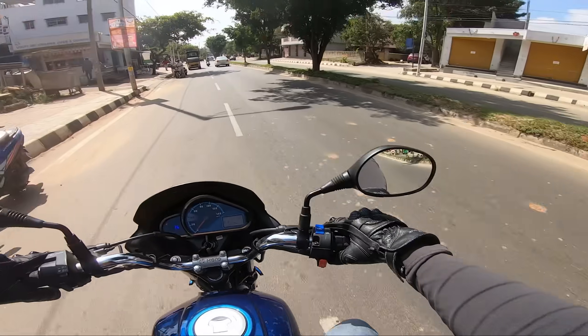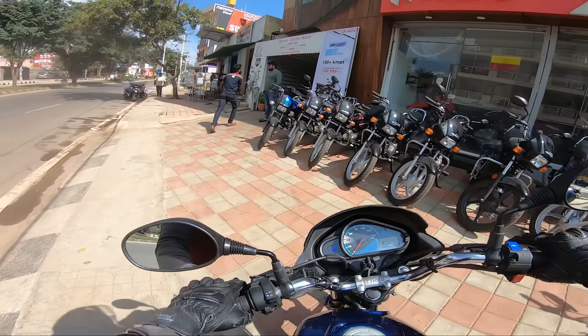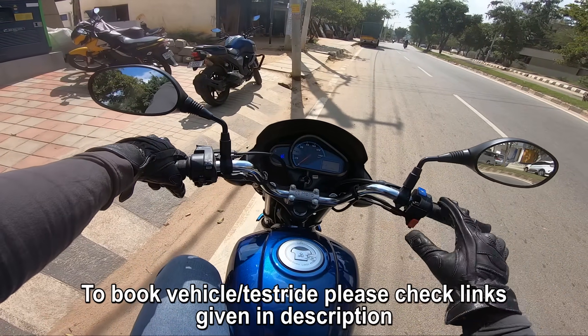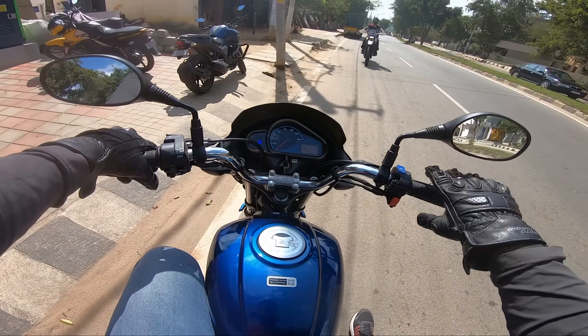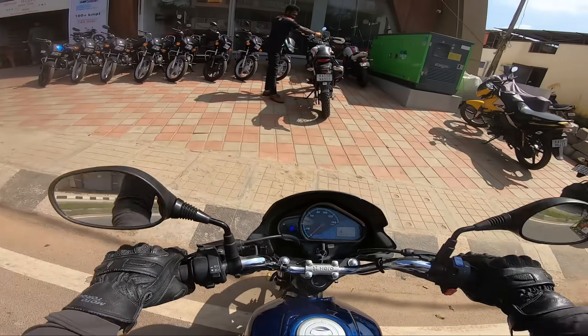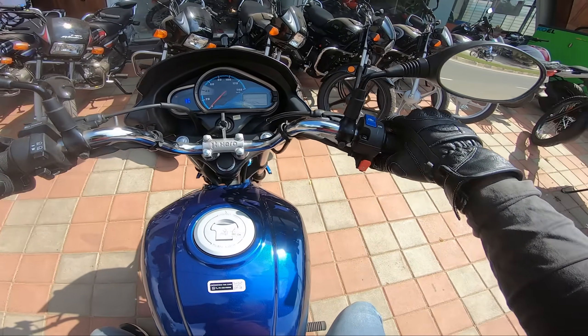That's it for the Super Splendor video. You can find booking links in the description to book a test ride or visit your nearest Hero dealership. Thanks for watching — see you in the next video, bye bye!